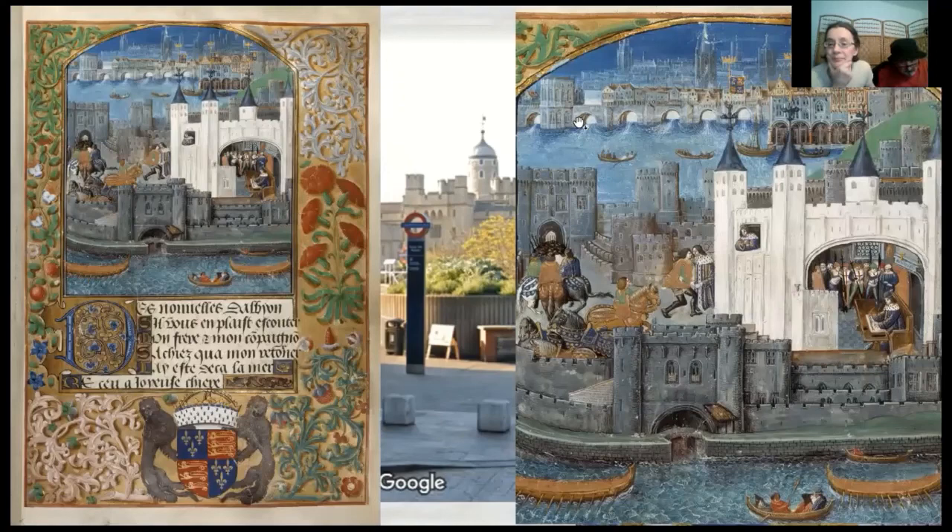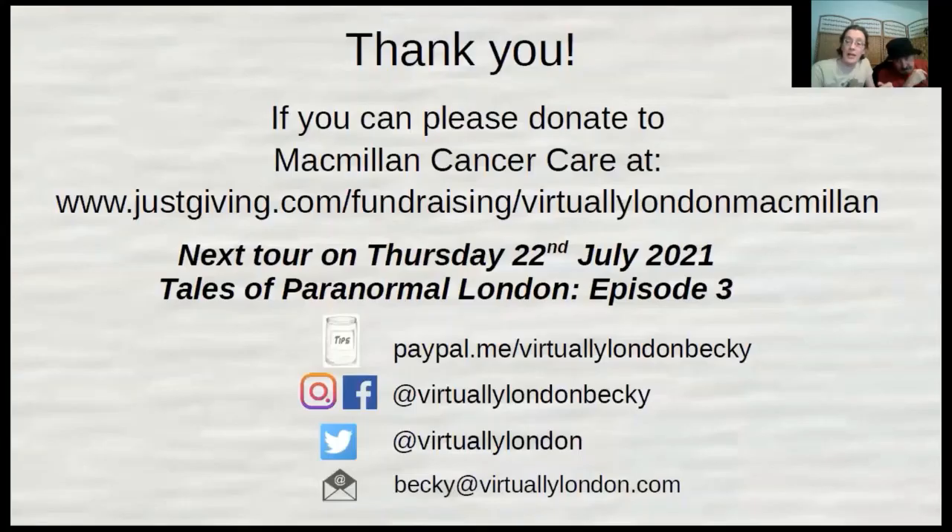Ending on that fantastic centuries-old picture of London. Thank you very much — I hope you've enjoyed our slightly esoteric and random jaunt up the District and Circle line. Normally we'd do a tip speech at this point; our virtual tip jar is at paypal.me, but we'd much prefer it if you donate to our chosen charity, Macmillan Cancer Care — there's our JustGiving page. Thank you very much, and we'll see you next time for Tales of Paranormal London Episode 3 — we're going to West London. Thank you.